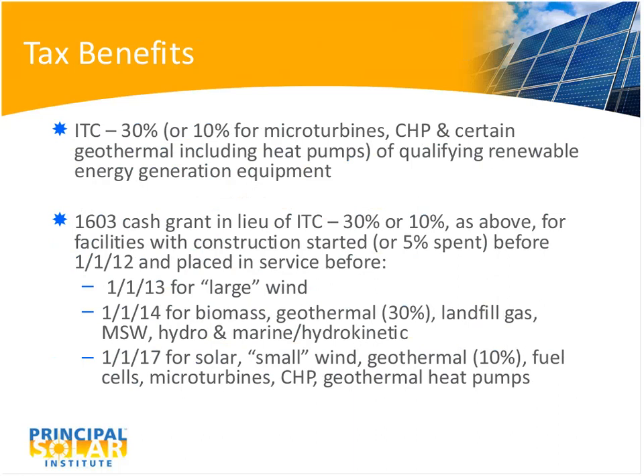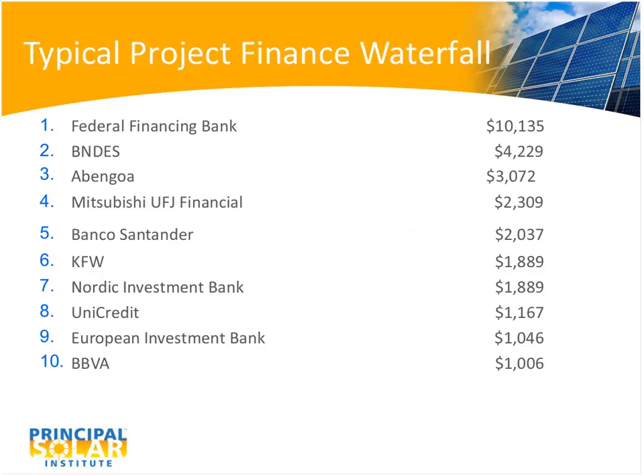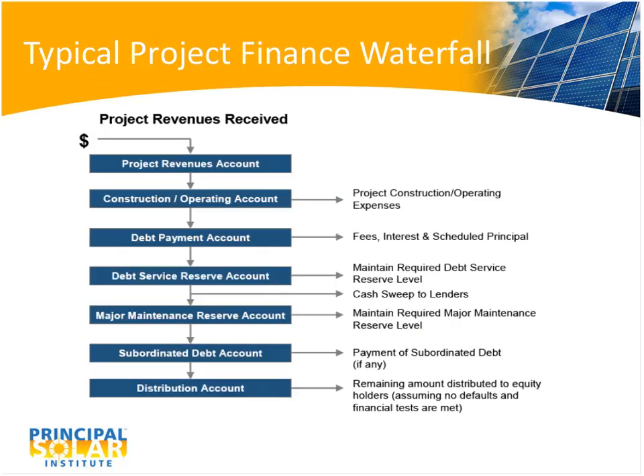The next question was about slide 14: what is a typical percentage for the debt service reserve account and the maintenance reserve account in the cash waterfall? Frankly, I don't know the exact numbers those are running at these days. The concept was primarily to keep the bank's hold and keep a lot of people coming in ahead of the equity, but I unfortunately don't have those specific percentages.